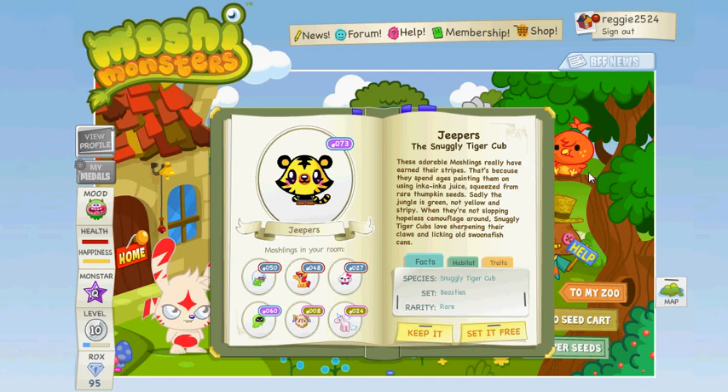Hi YouTube! I just woke up to check my marshland garden, and I came and I got Jeepers. He's a snuggly tiger cub.